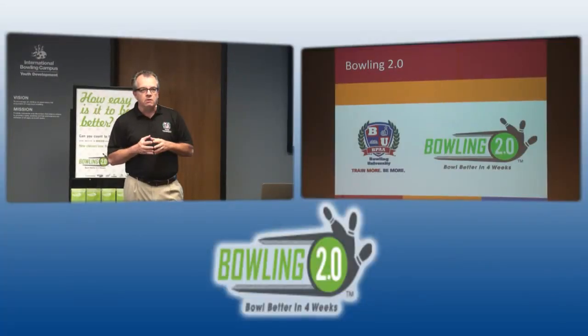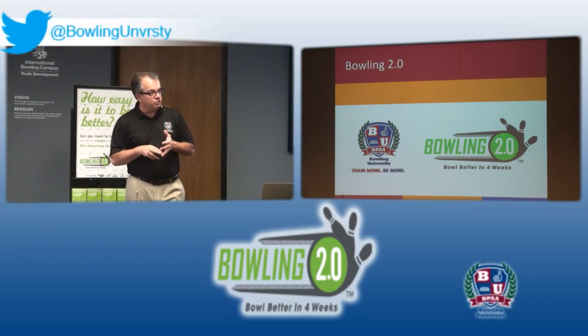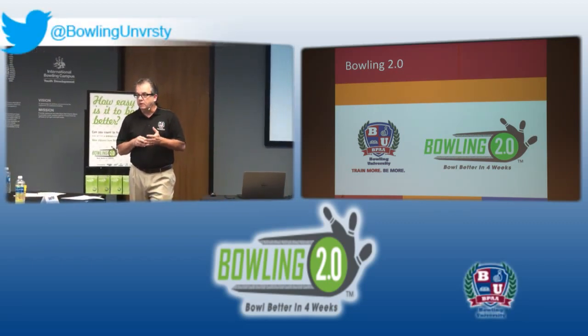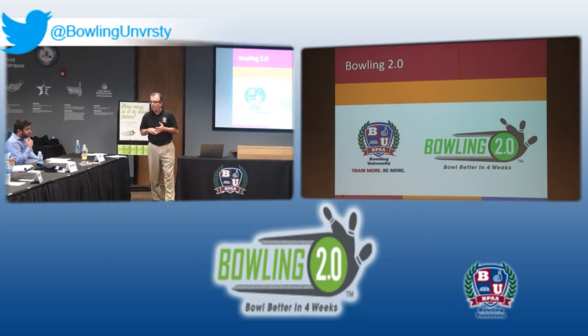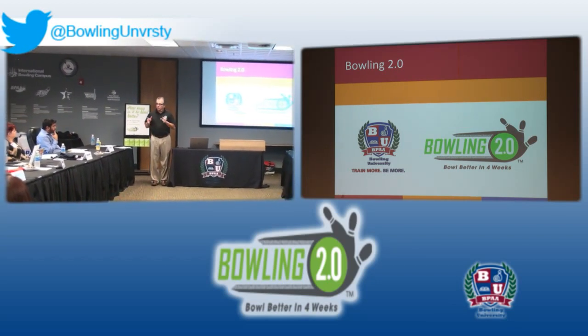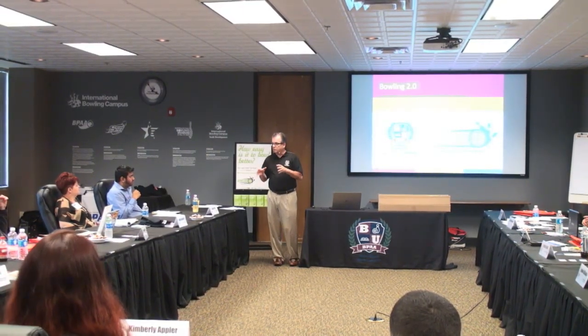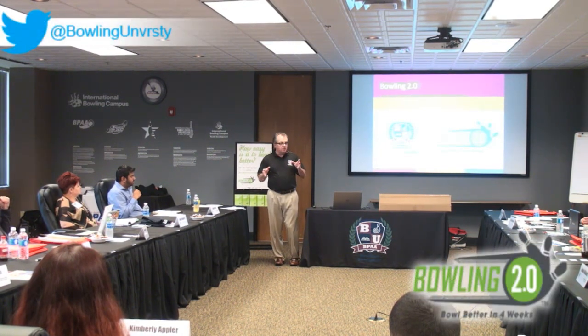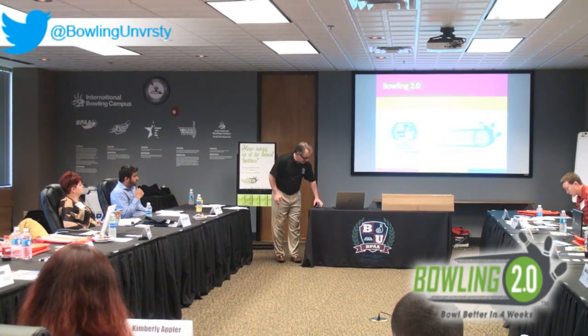Currently there are over 1,500 bowling centers in America that have Bowling 2.0. We've launched it in about 100 centers in Australia, it's been translated into Japanese with 60 bowling centers in Japan using it, and we're now in negotiations with the Chinese Bowling Association to translate it into Mandarin. This program works everywhere because it meets the need of taking non-users, letting them sample our product, and converting them into users.